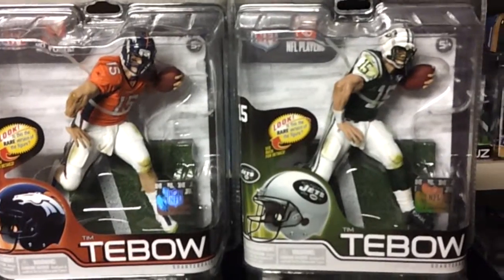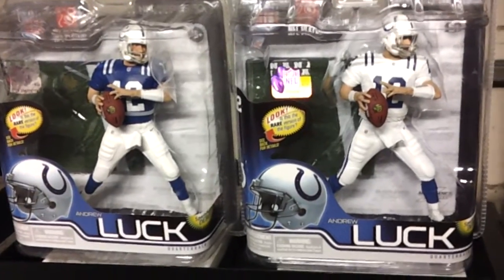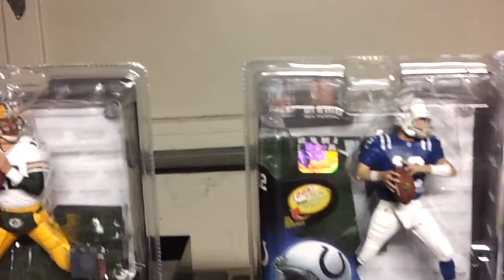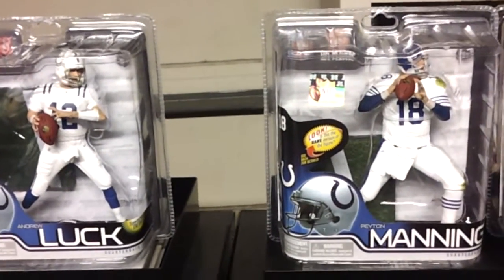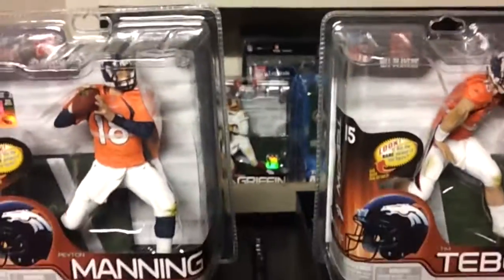There you've got the Tebows. Alright, so: Tebow, Manning, Luck, Rogers and Ware. Then you can look at them like this — you've got Manning and Luck, Manning and Tebow.